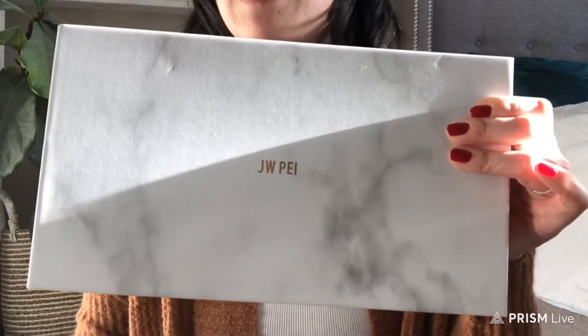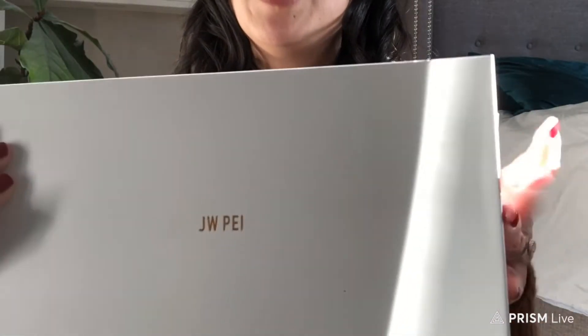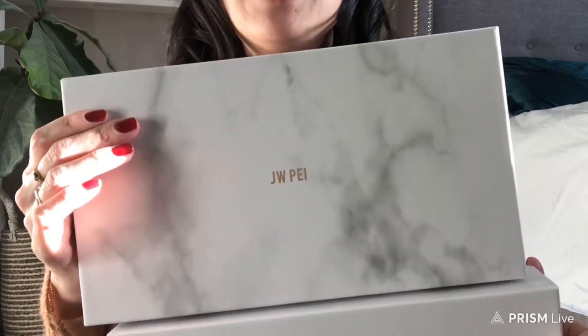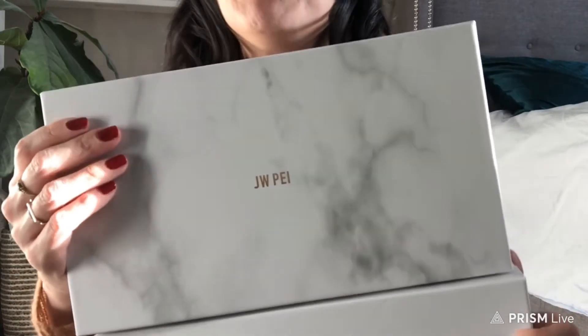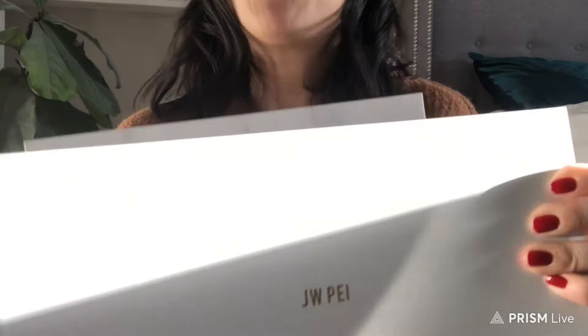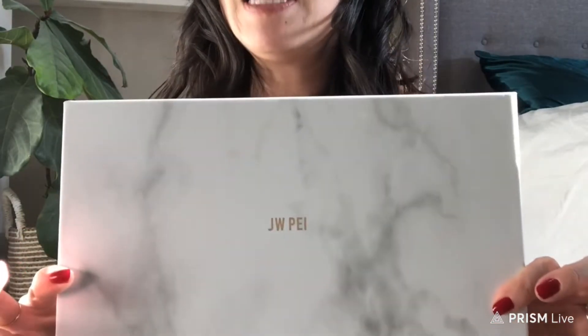So this is called JW Pay, and I bought a couple of them to gift to family and friends. I wanted to share this with you and get your thoughts on it. I personally just got these in the mail, so I've never actually seen them before. I want to give you my first impression, see what fits inside, see if this brand is worth trying out, and then go through the pros and cons. Just so you guys know, both of these boxes have the same bag just in different colors, and I'm a huge fan of this type of bag — I have a lot myself.